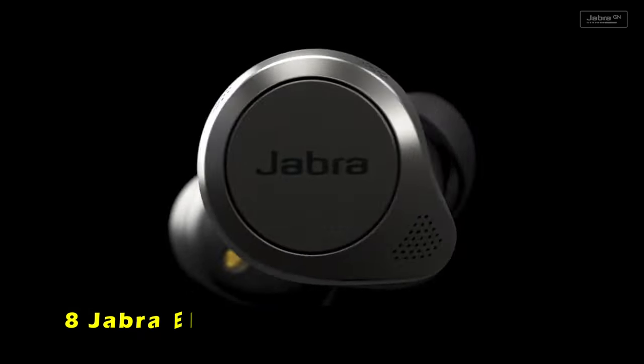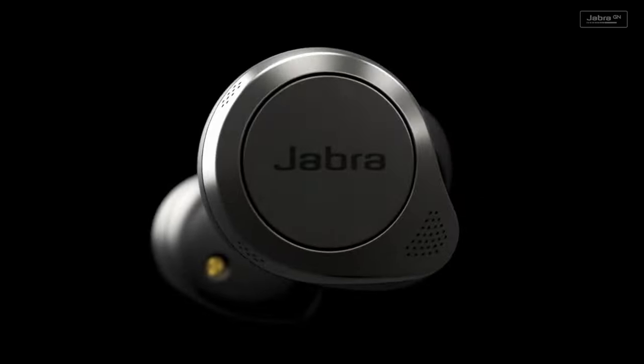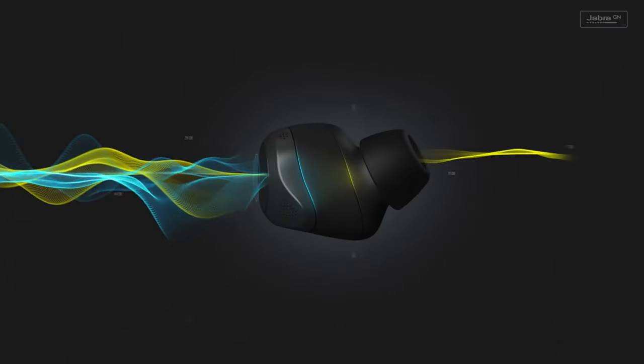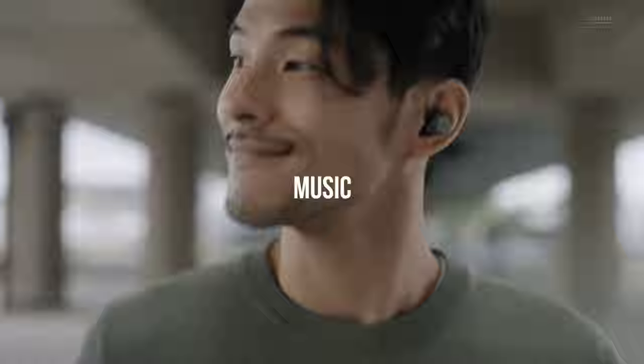At number 8 is the Jabra Elite 85T True Wireless. The Jabra Elite 85T True Wireless earbuds offer a premium listening experience with their advanced features and exceptional sound quality. Equipped with Jabra Advanced Active Noise Cancellation technology, you can customize your noise cancellation level to suit your preferences and environment. The hear-through mode allows you to stay aware of your surroundings, and with six microphones and wind protection, these earbuds ensure clear and reliable calls even in noisy environments. The 12mm speakers deliver powerful bass, rich mid-tones, and crystal-clear highs, providing a truly immersive audio experience.